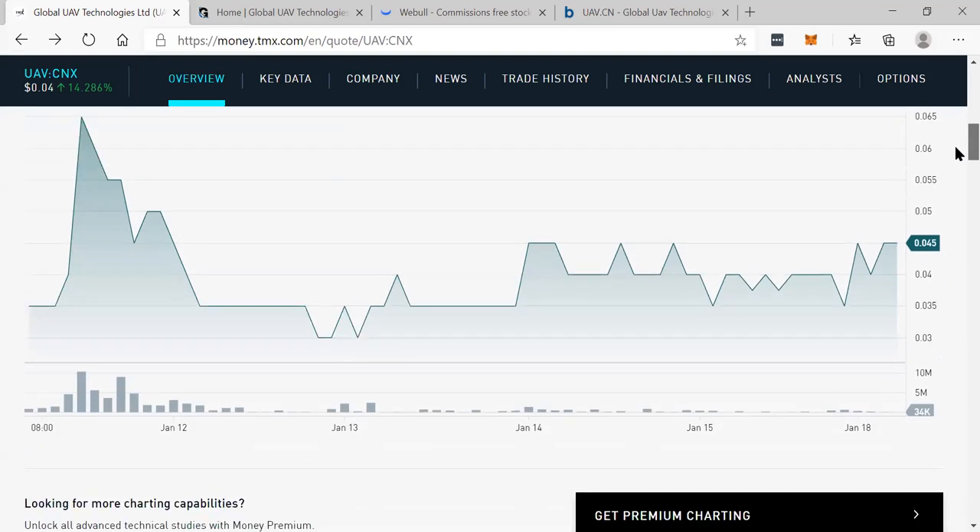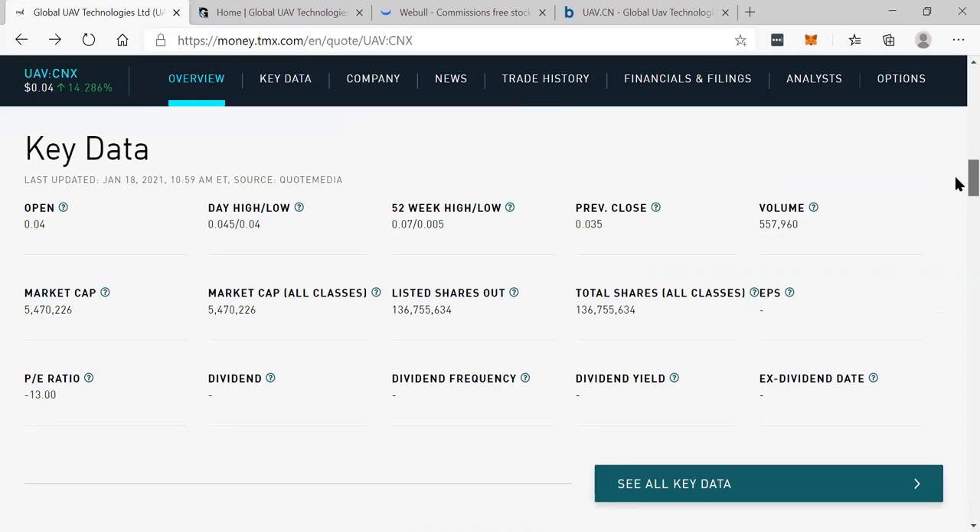It's up today 14%. Congratulations to our members who got in early. I was actually given this pick from one of our members, Chad, who got in at three and a half cents. He's already up. Congratulations, Chad.